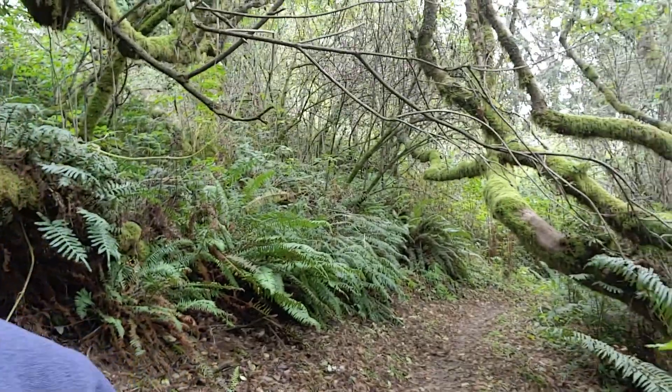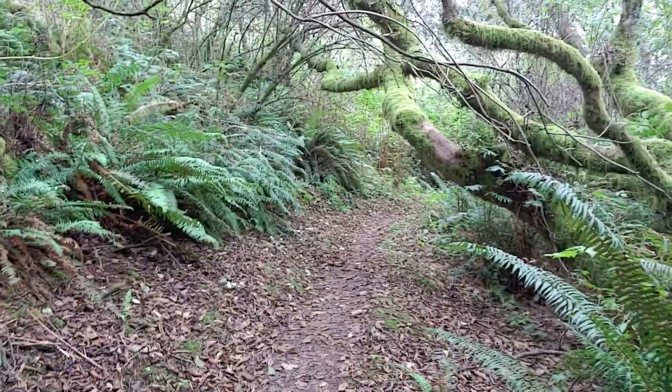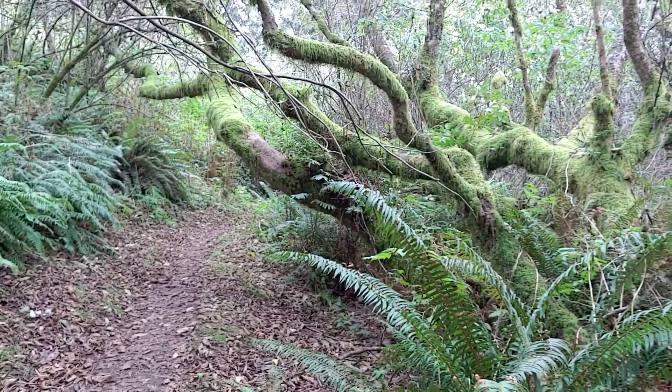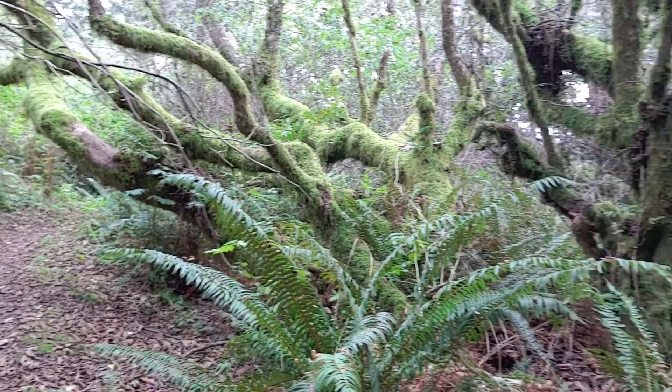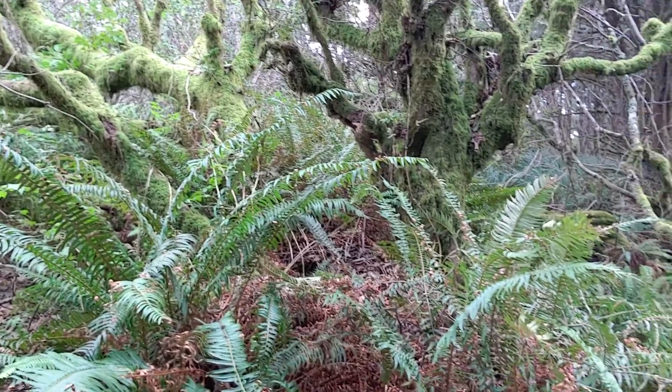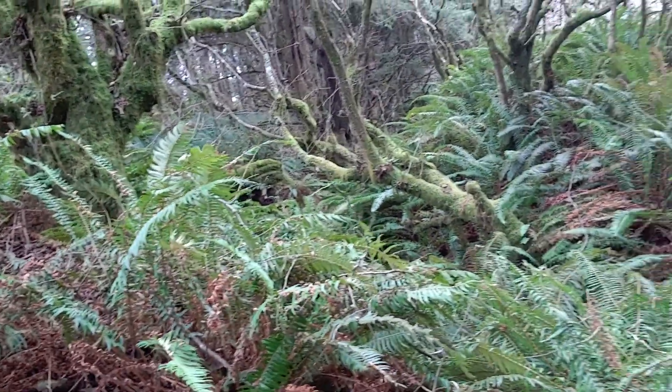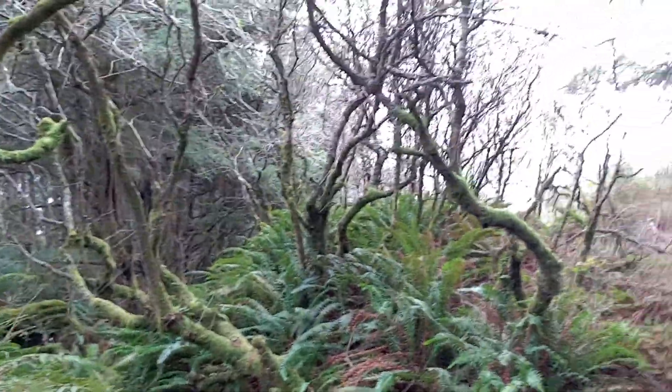Even on a somewhat cloudy, cool day, you can't beat this. This trail is taking us through some fairly dense coastal forest. Look at all the moss on the trees, and then look at the ferns as well — an indicator of all the rain that you get along the Oregon Coast.